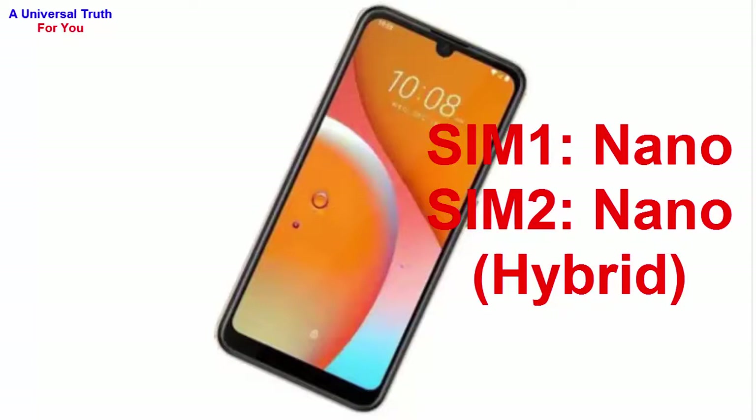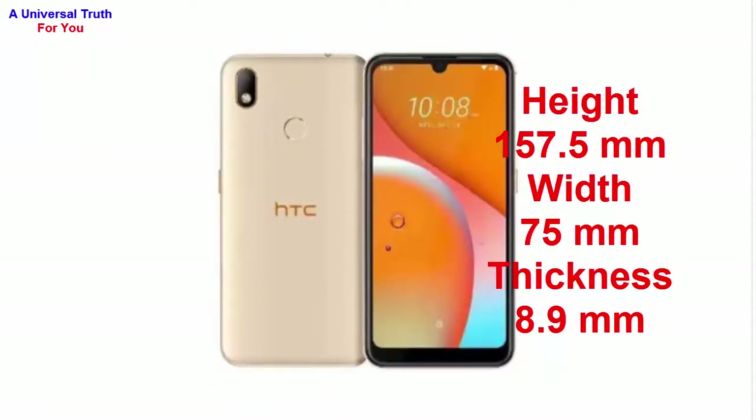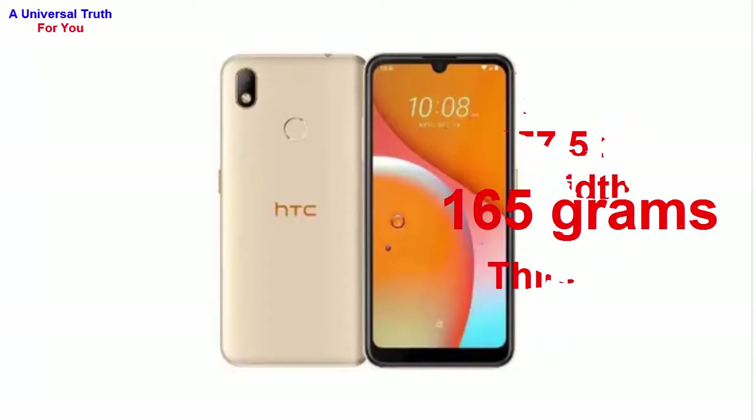Now let's go for its dimensions. The height of this smartphone is 157.5 mm, width 75 mm, and thickness is 8.9 mm. The weight of this smartphone is 165 grams.